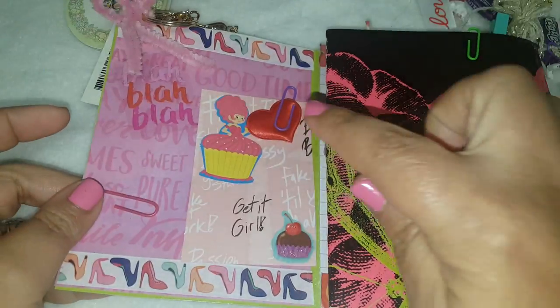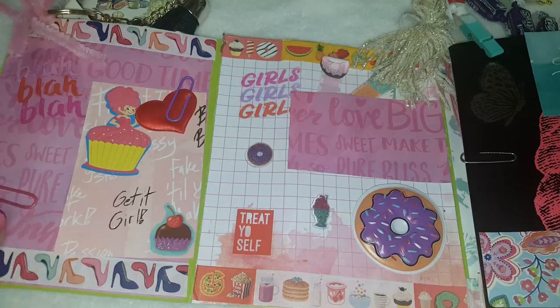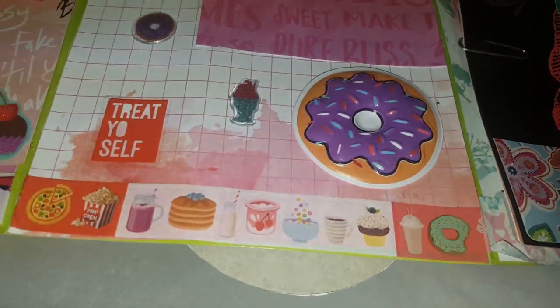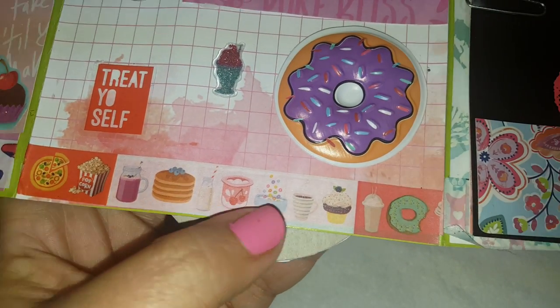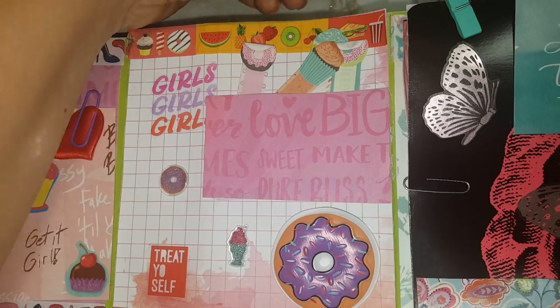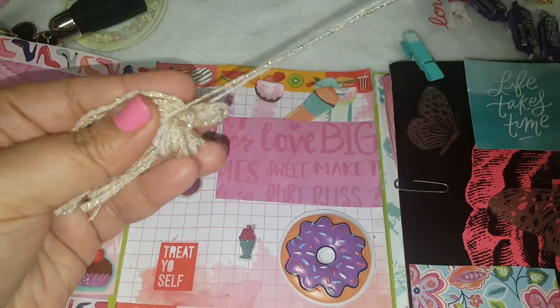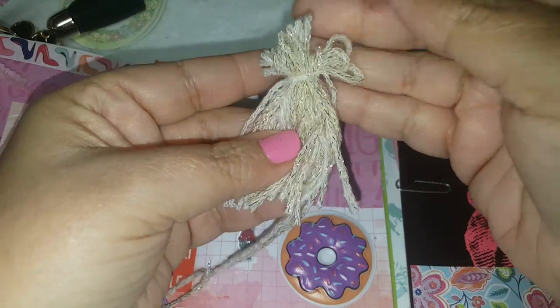Are these like cloth hearts? And here's this side — as you open it up, here's the middle. She added some cute little donuts. This washi is really cute — it says 'girls girls girls.' And here's the other little tassel — how pretty is this? Did you make this out of like yarn? This is beautiful, I love the colors.